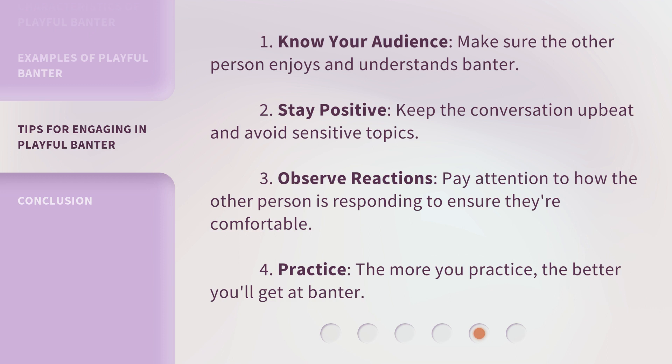3. Observe reactions — pay attention to how the other person is responding to ensure they're comfortable. 4. Practice — the more you practice, the better you'll get at banter.